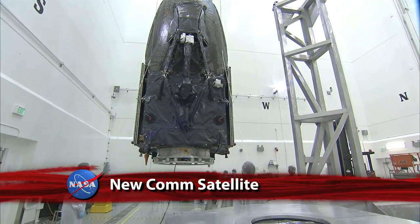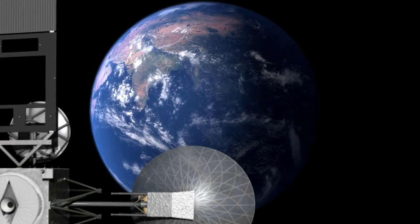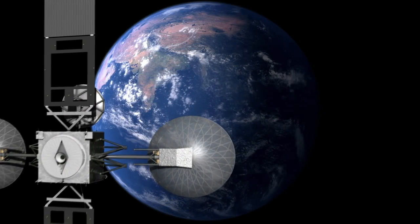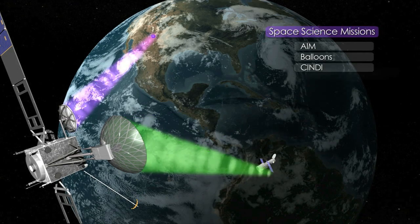NASA's new advanced communications satellite, TDRS-K, is set to be launched from the Kennedy Space Center on Wednesday. From its geosynchronous orbit, TDRS-K will have a wide enough view of our planet to pick up and relay signals from NASA's fleet of Earth-orbiting spacecraft, including the International Space Station and the Hubble Space Telescope.